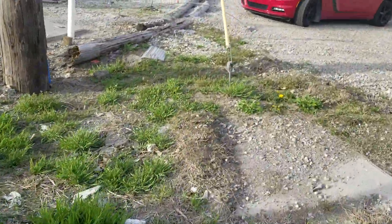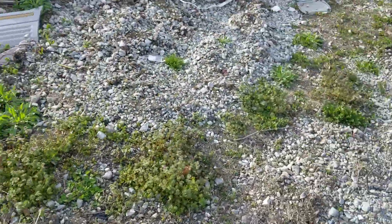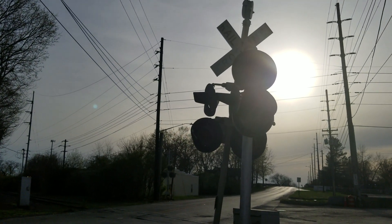So here we have the rather rare and classic 56th Street Railroad crossing in Indianapolis, Indiana. Over and out.